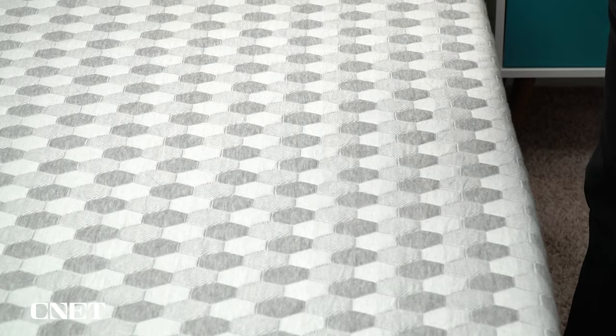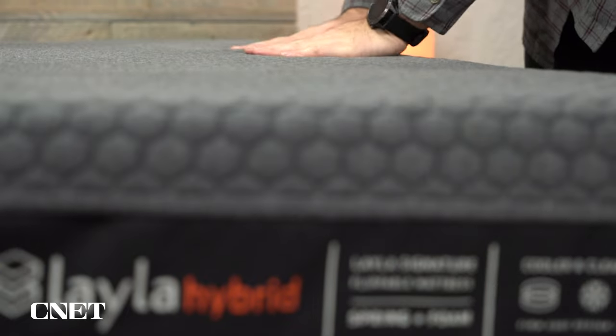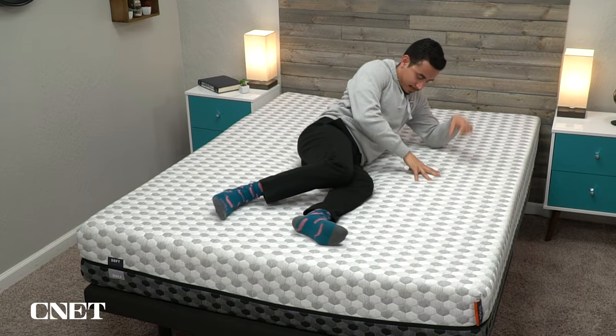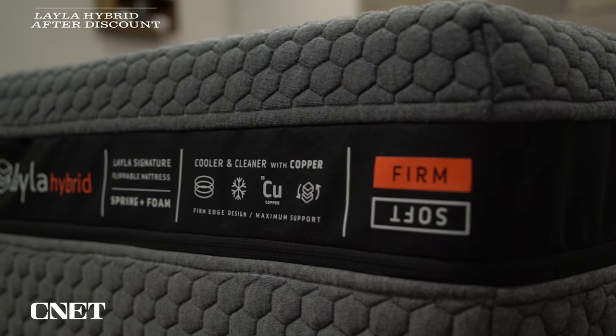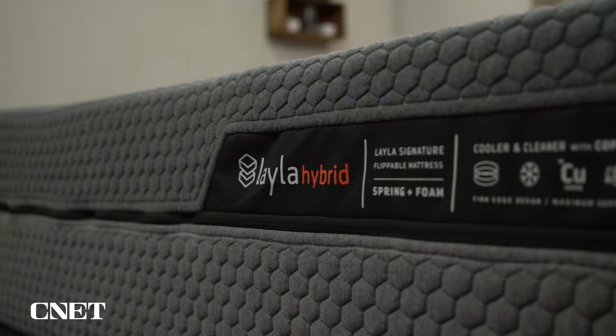No matter which side of Layla you wind up sleeping on, you're going to be getting more of a light, airy memory foam feel. The memory foam used in the Layla mattresses is not quite as dense and slow to respond as some of its competitors, but you'll still definitely feel it to be a memory foam mattress. I personally don't love the feel of traditional memory foam, but I think both versions of Layla are more than comfortable. The all-foam version is much more affordable — you're looking at around $950 for a queen after discounts, and about $1,500 for the queen-size Layla Hybrid after discounts. If you're just trying to save the most money, definitely go with the all-foam version. However, if you are heavier in the 220-plus pound range, I would definitely recommend spending up for the hybrid because it provides a bit more long-term support and durability.